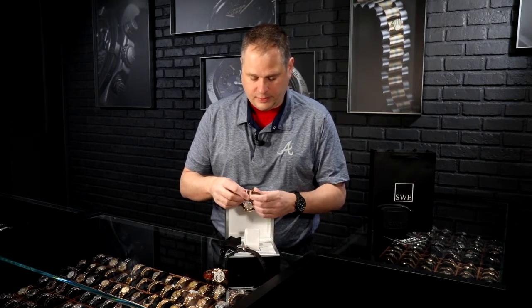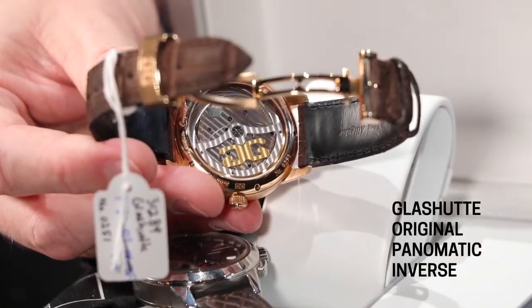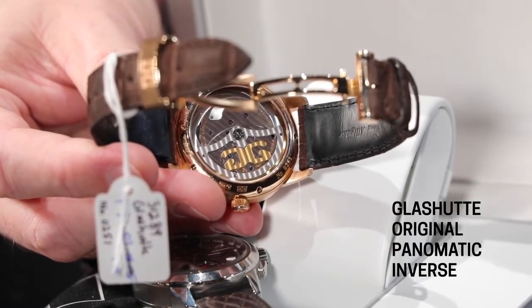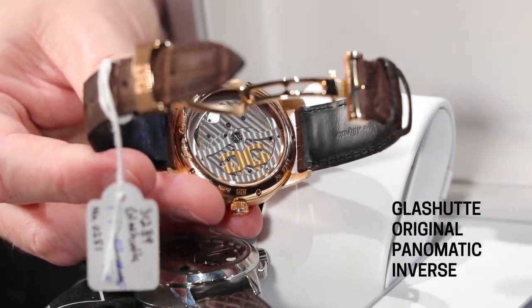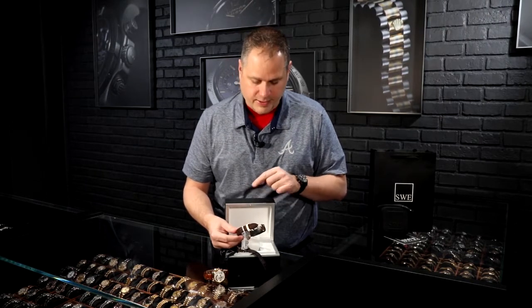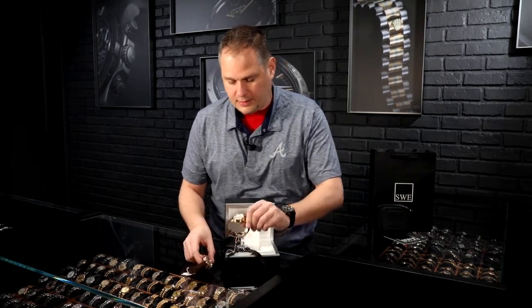The back of this watch is similar in philosophy — it has a very simplistic movement from the back. It's an automatic with a very thin rotor. A lot of watch rotors are very thick and heavy and seem clunky within the display caseback. This one fits as if it was designed within the sapphire crystal — it's extraordinarily thin. It's a really great look.